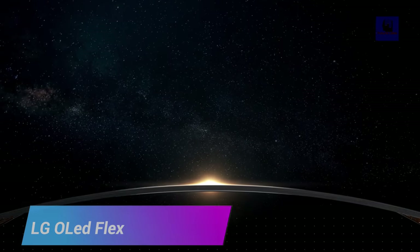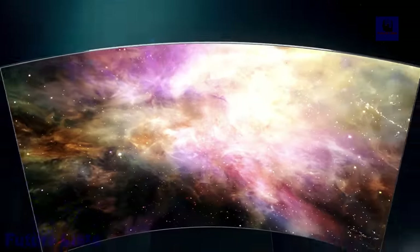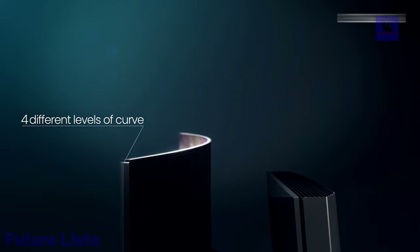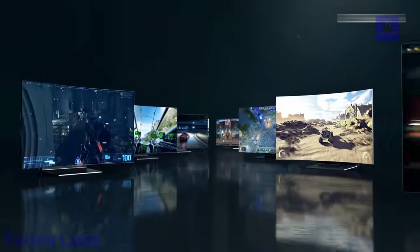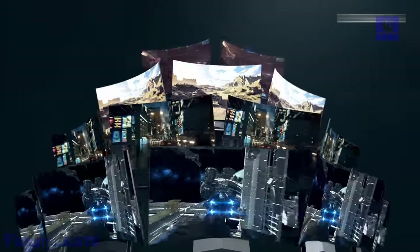Get ready to experience the future of TV with LG OLED Flex LX3. This cutting-edge 42-inch TV brings a whole new level of flexibility and image quality with its bendable design that allows you to adjust the curvature according to your viewing preferences. Enjoy perfect blacks, vibrant colors, and exceptional contrast with its self-lit OLED technology.